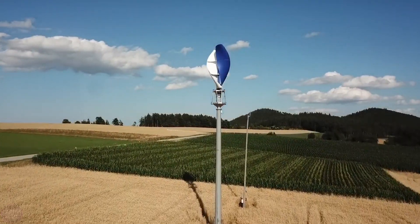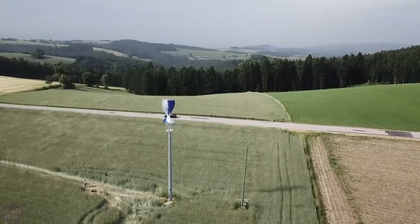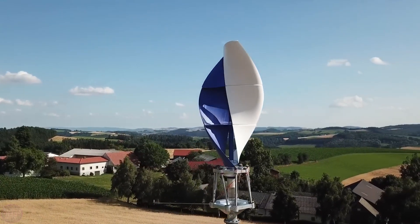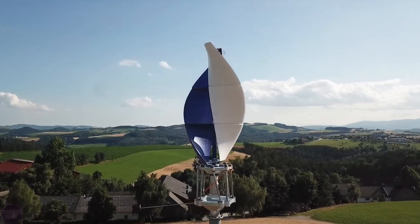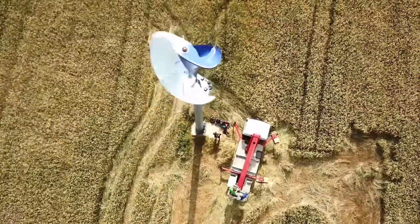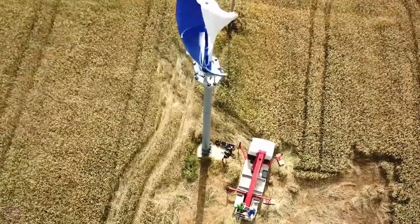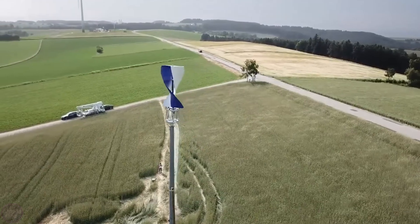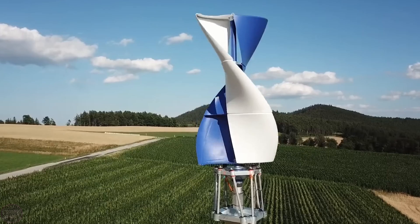Moreover, due to its special design, the turbine operates almost silently and without vibrations. This feature allows wind turbines to be mounted on residential building rooftops without causing discomfort to the people inside. Among other advantages, the turbine is highly resistant to tropical storms and typhoons, can be installed in any location, and can be directly connected to stationary electrical grids. The primary mission of the manufacturing company is to make decentralized energy supply as accessible as possible to people around the world.